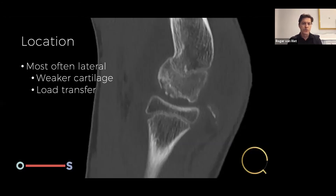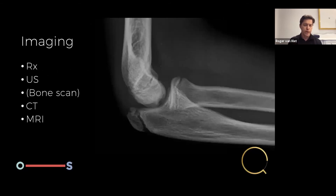OCD happens most often on the lateral side because the cartilage is weaker. When you land on your hands, 60% of the force — which can be up to three times body weight — goes through the lateral elbow. Even though these kids are not heavy, multiplied by three that's quite a bit of force on the lateral elbow. If you do that over and over again, something might go wrong. It can also happen in the trochlea, though that's less common.